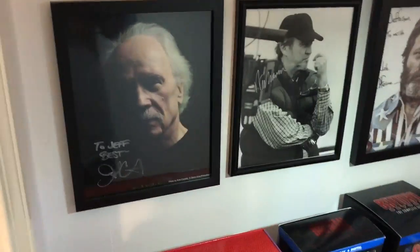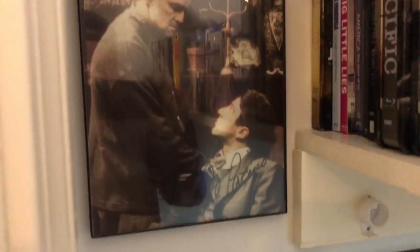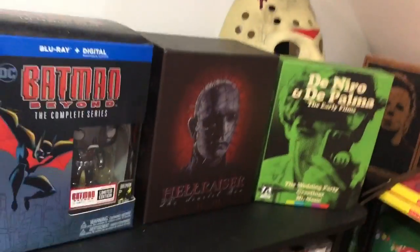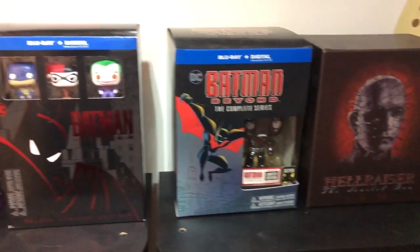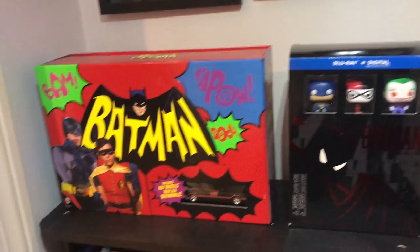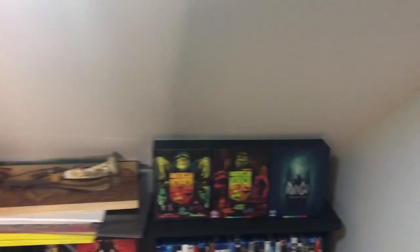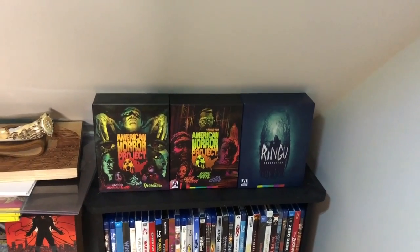On the wall I took some of my autographs and moved them in here — John Carpenter, Al Pacino, Wes Craven, Nick Offerman. I also moved one of my Jason masks in here and decided to display some box sets: the De Niro and De Palma set, Hellraiser, and all my Batman series — Batman the Animated Series, Batman Beyond, and the original Batman TV series with Adam West. On top of the other shelf I've got some of my favorite Arrow Video releases, American Horror Project, and the new Ringu set.